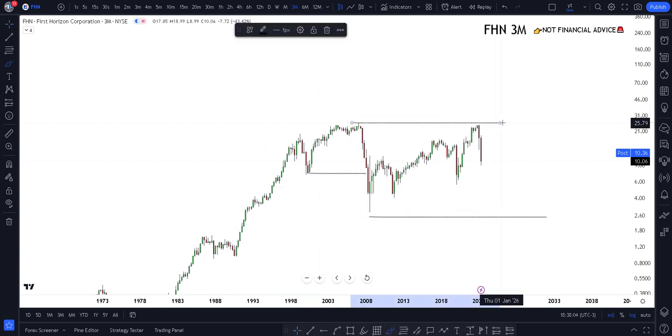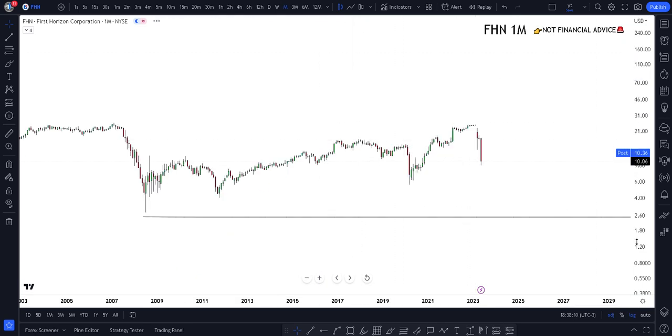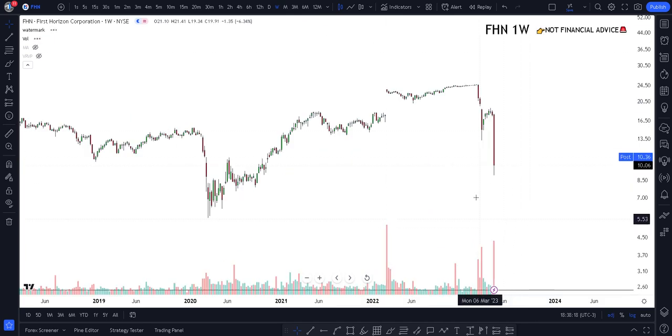Going to the 3-month chart, which is unfortunately actually bearish - if you just follow the rules, this thing just broke down. Hypothetically it would probably be looking for something like this from a high time frame perspective. Looking at the volume, you can see pretty big volume coming into the last few months.